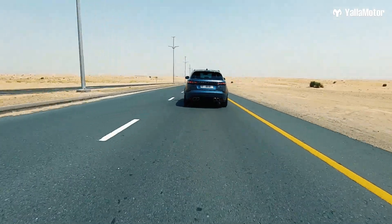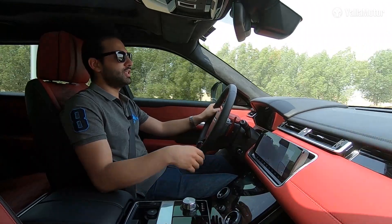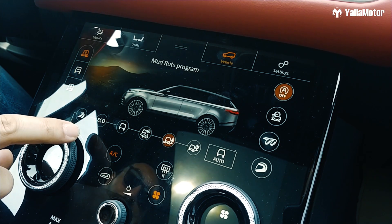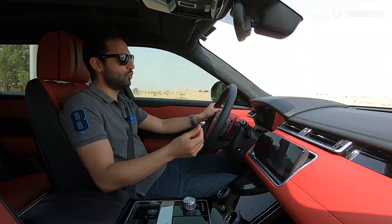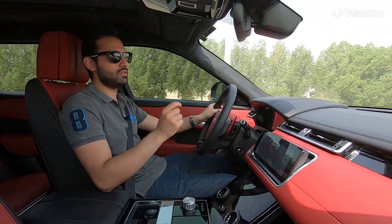Of course, being a Land Rover, there are plenty of drive modes including a dedicated sand mode and mud mode, as well as locking differentials and a low traction launch to help you get moving on loose sand or snow — but that is not what this version of the Velar was built for.